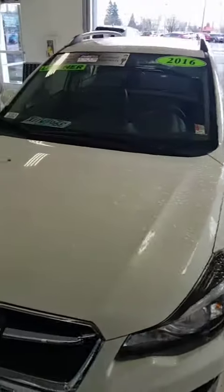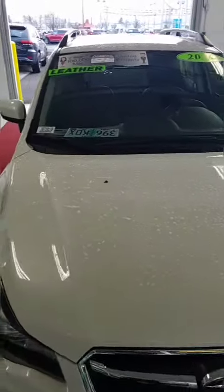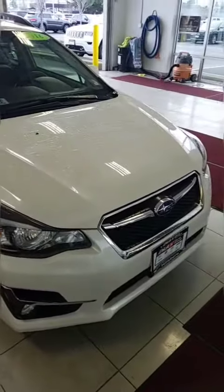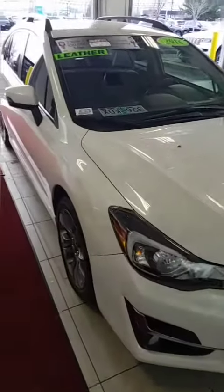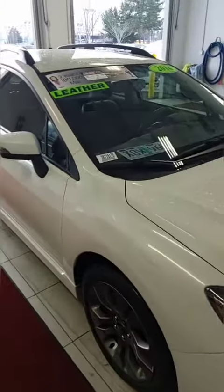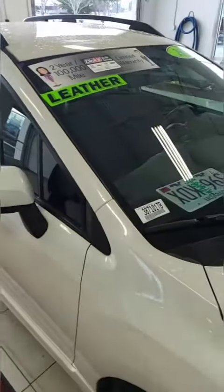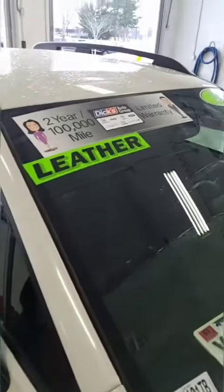2016 Subaru Impreza Wagon, Dix Country Chrysler Jeep Dodge. My name is David. I just wanted to do a quick walk around on the Subaru, show you the outside, show you the inside, and just give you some of the quick facts about it.